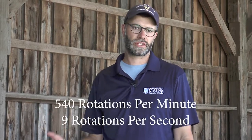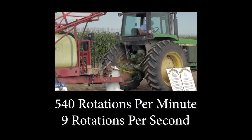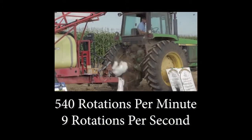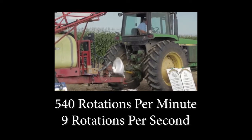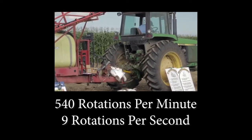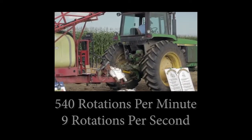At working speed, our PTO shafts are spinning at 540 rotations per minute, or nine times per second. There's no amount of human force that's going to stop that spin from happening, so we want to do everything possible to just avoid those areas.